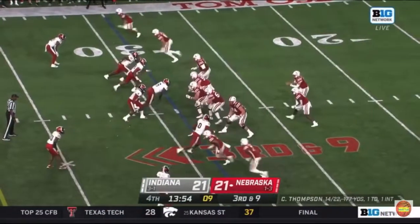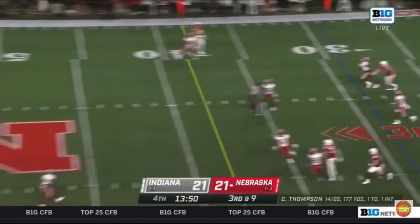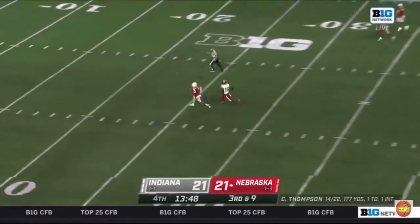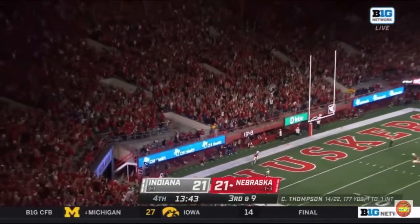Motion for Marcus Washington, from the 29-yard line. Clean pocket now for Thompson, who will just heave it — and it's caught. Troy Palmer, behind the defense. Touchdown, Nebraska.